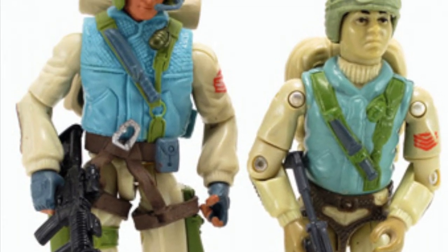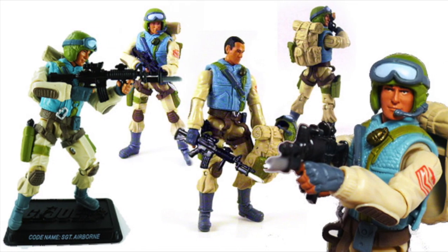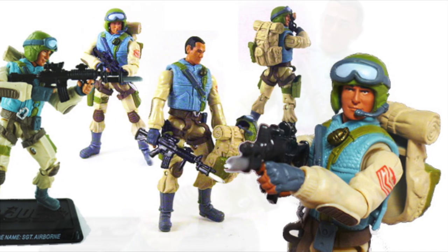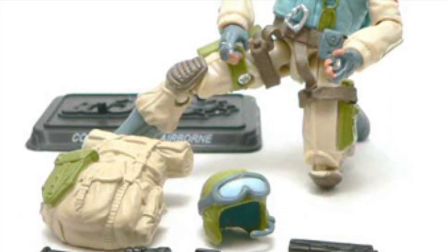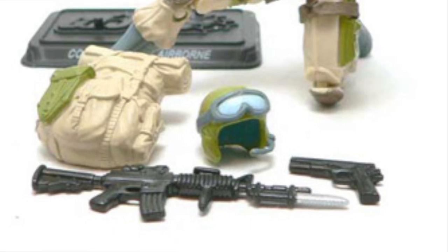Ask any hardcore GI Joe collector to list down the best figures from the 25th Anniversary line and Airborne will most likely come up in most lists. All biases aside, he really was one of the best figures produced for that line. He wasn't swimming in accessories like later figures, but he had just the right amount of stuff and was detailed really well, to finally make him the well-deserved standout from his toy wave.